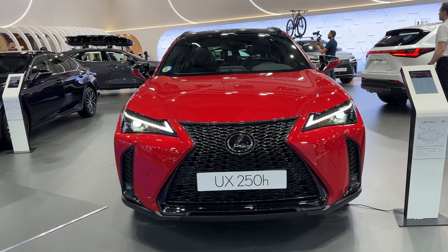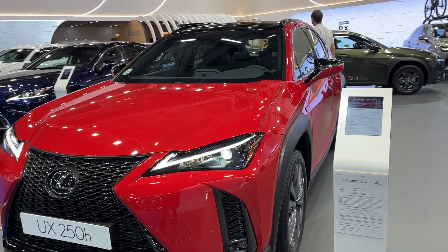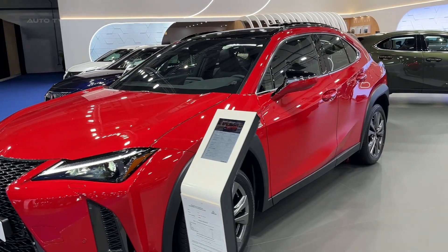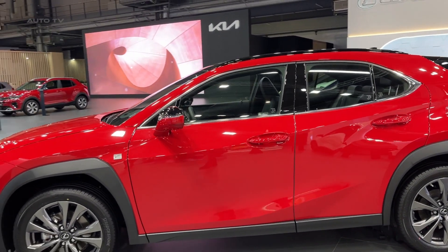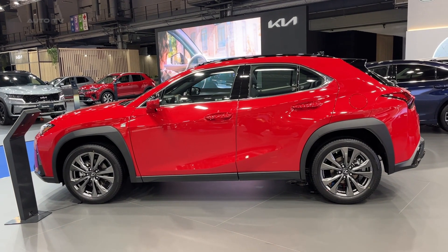Introduced in 2023, the UX250 is a prominent addition to Lexus's hybrid lineup. Known for its meticulous design and impressive fuel economy, it pushes the boundaries of what a compact luxury crossover SUV can achieve. Lexus has focused on this model's eco-friendly performance without compromising on the high-end luxury features that the brand is renowned for.